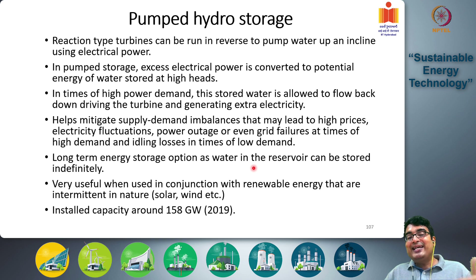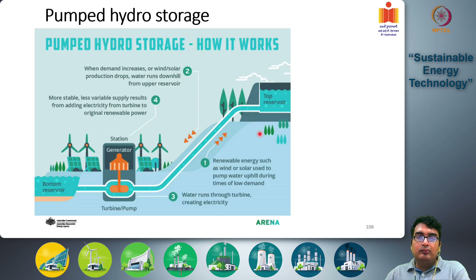This demonstrates how you can mitigate the intermittency problem of renewable energy sources using this kind of system. There is a large installed capacity of around 158 gigawatts of pumped hydro storage as of 2019, making it one of the largest methods of storing energy currently available in the world.